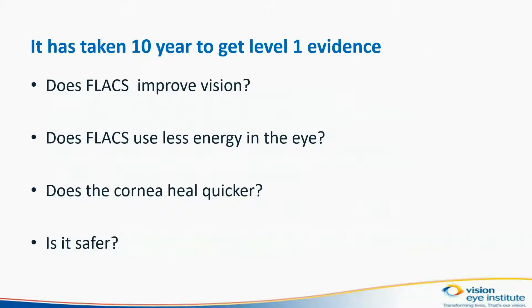It has taken 10 years to get level 1 evidence, and we wanted to answer the questions: does FLEX improve vision? Does FLEX use less energy in the eye? Does the cornea heal quicker? And is it safer?